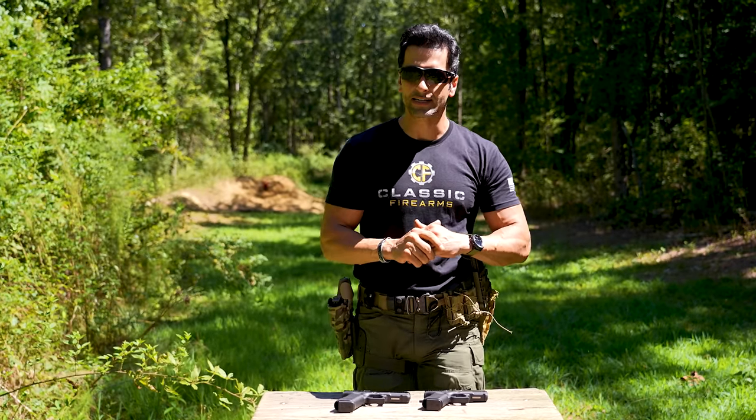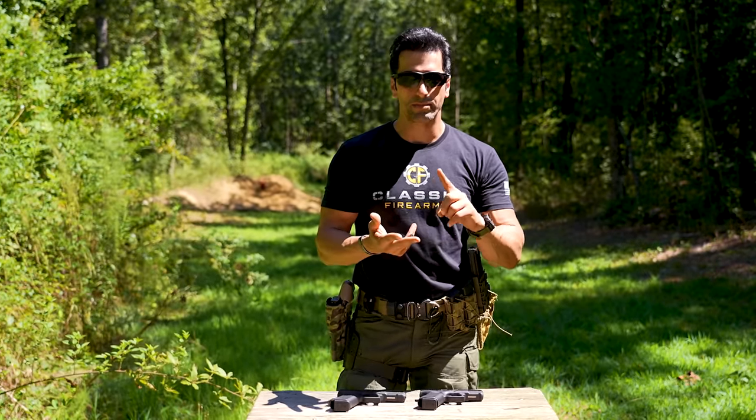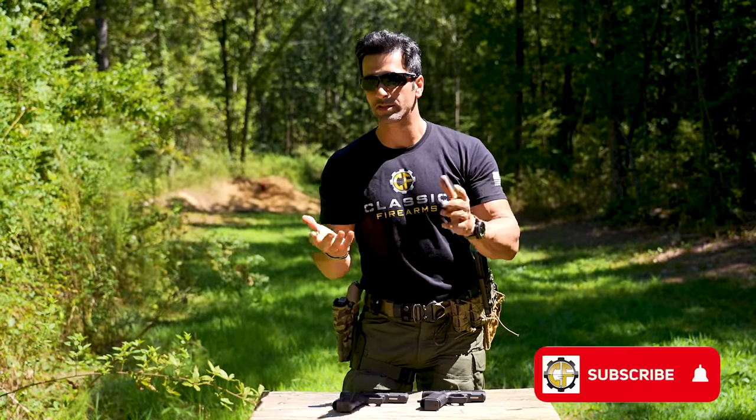Glocks are obviously very well-known, but specifically the Glock 17 and Glock 19. They've been in basically every country — all the militaries, every country's military, the police forces, civilians for recreational use or self-defense, in movies. They've been everywhere, so even if you're not into guns, you probably know about Glock 19s.